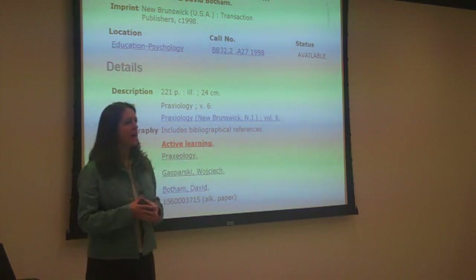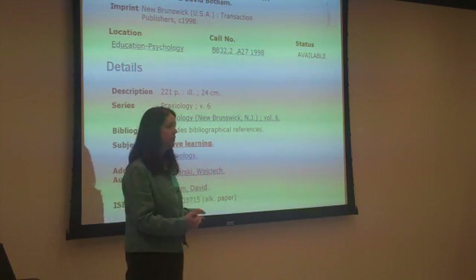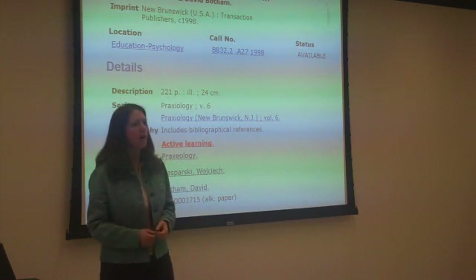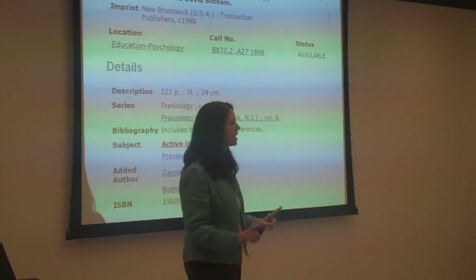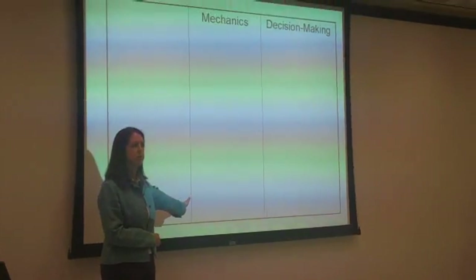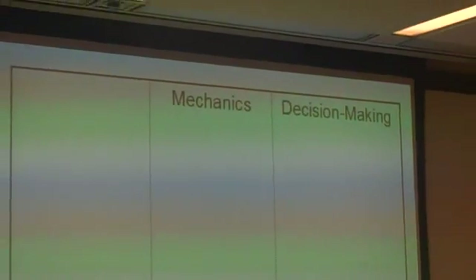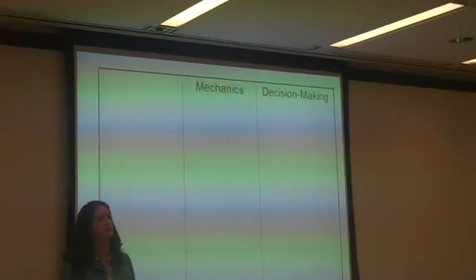I have a couple more examples of concepts or ideas that you may frequently teach in class. What I'd like you to do is think about the mechanics and also the decision-making aspect. On that blank piece of paper, draw two lines down the paper to make three columns. The first column is where you put the concepts I'm going to show you. The next column is for mechanics. The third column is for decision-making.